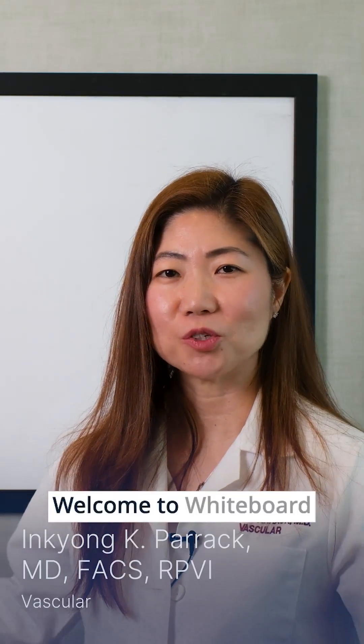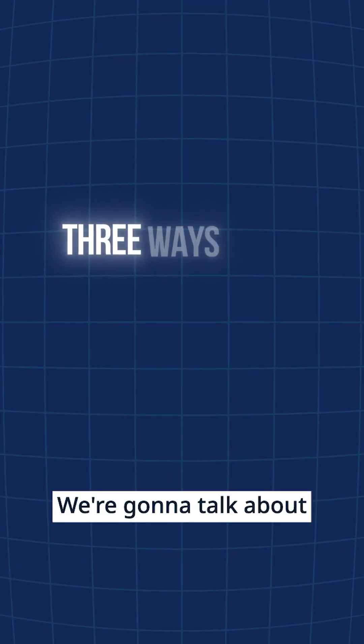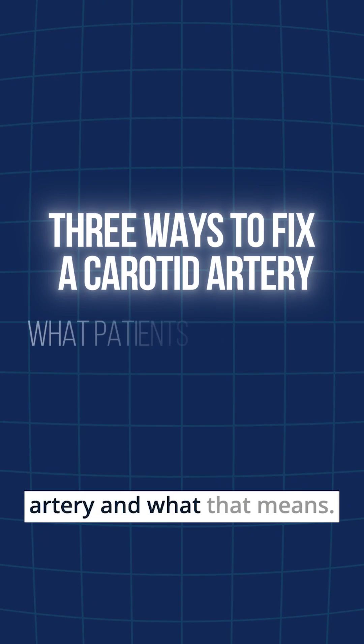Hi, this is Dr. Inge Parikh. Welcome to Whiteboard Wednesdays. We're going to talk about cleaning out the carotid artery and what that means.